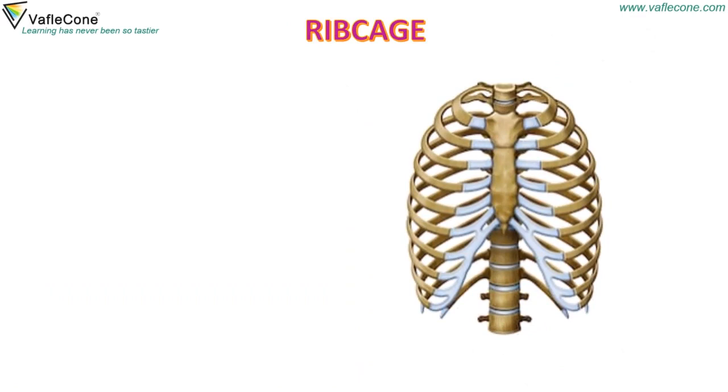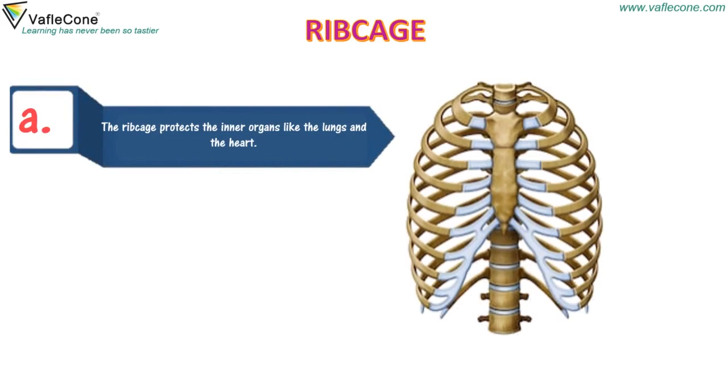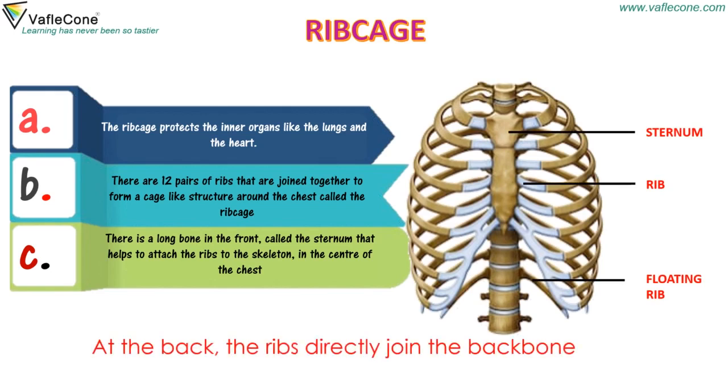Rib Cage: The rib cage protects the inner organs like the lungs and the heart. There are 12 pairs of ribs that are joined together to form a cage-like structure around the chest called the rib cage. There is a long bone in front called the sternum that helps to attach the ribs to the skeleton in the center of the chest. At the back, the ribs directly join the backbone.